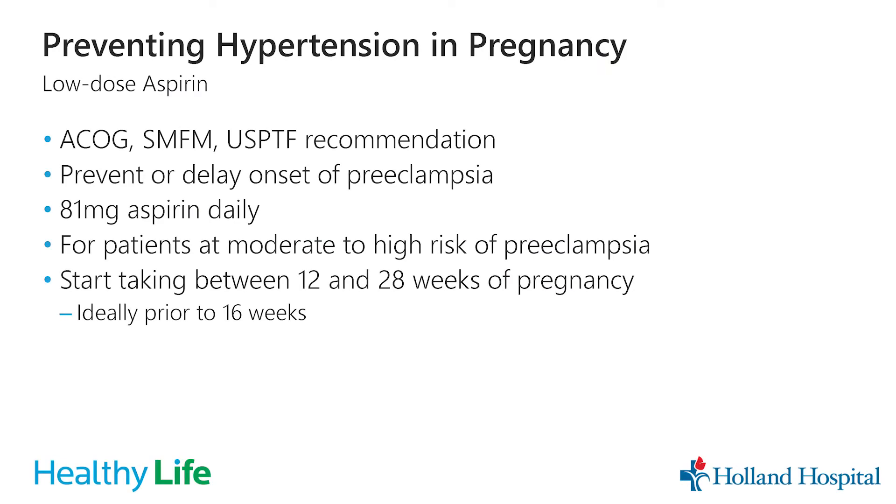One of the main things we can do to prevent high blood pressure in pregnancy is to start someone who has risk factors on a low-dose aspirin during pregnancy. ACOG, SMFM, and the USPSTF all recommend starting this low-dose aspirin during pregnancy. It's been well studied to prevent or delay the onset of high blood pressure or preeclampsia. Most of the time we use an 81-milligram baby aspirin daily for patients at moderate to high risk, usually starting around 12 weeks — ideally before 16 weeks of pregnancy.